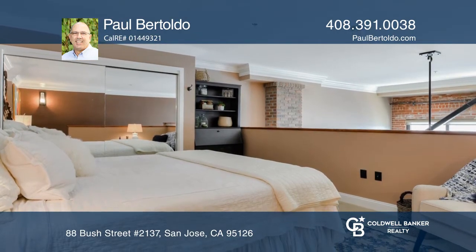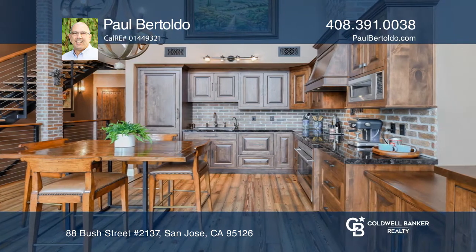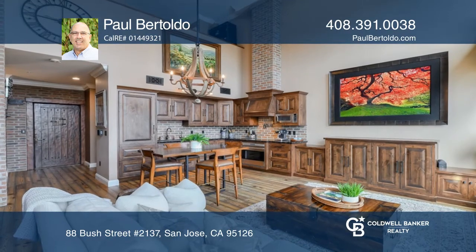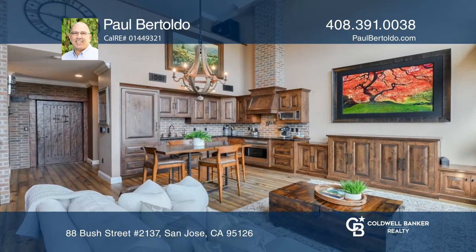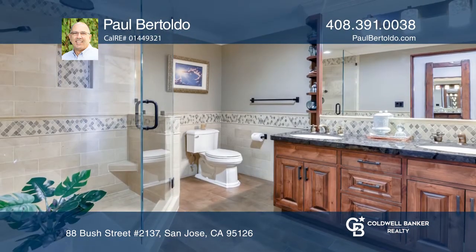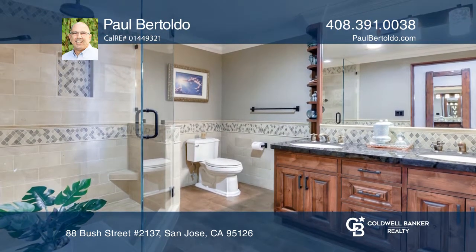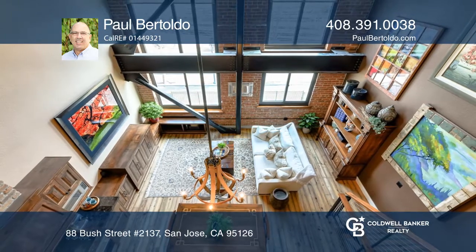The main level features a kitchen decked out with locally built knotty alder cabinets, a sub-zero fridge and numerous appliances, a living room with a hidden HDTV and remote control shades, as well as a completely remodeled master bath. Paul Bertoldo is ready to show you your new home!